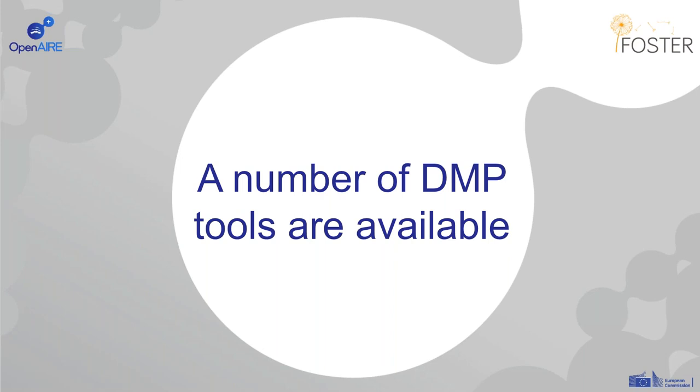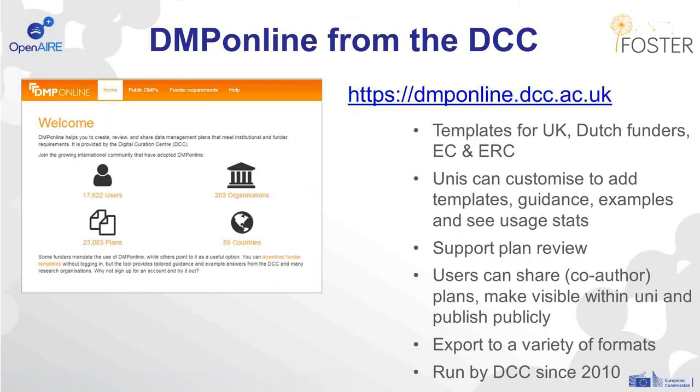The other area where we've really seen trends emerging is the amount of DMP tools that are becoming available. The DCC offers DMP Online, and we've been running this service since 2010. Within DMP Online, there are a number of templates for different research funders from the UK, but also some Dutch funders, the EC and the ERC. Universities can customise the tool to add their own templates and guidance or example answers, and you can also review usage statistics for your organisation. One of the new features we've added is plan review — you can enable plan review and give feedback to users on their DMPs.